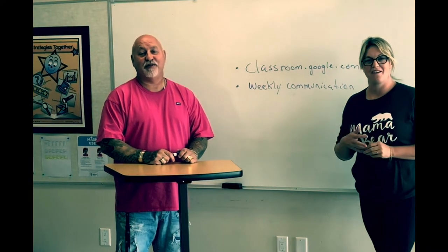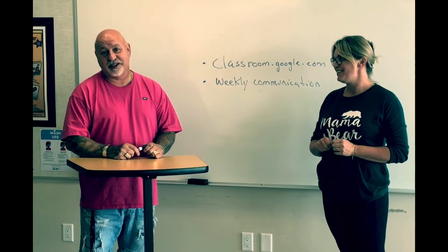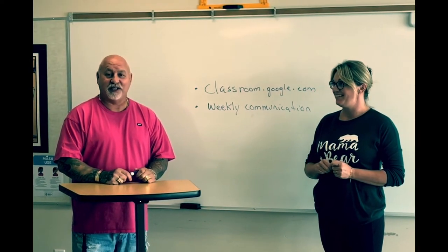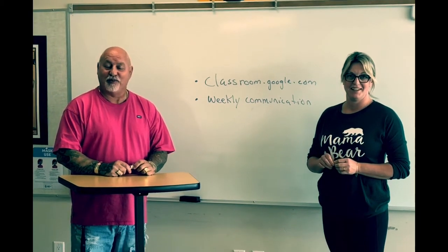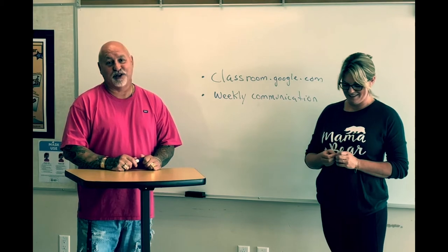We are very excited. The grade 8 students so far this year have shown some resilience. They've been listening to our safety standards and we are progressing very quickly. We are very excited to have your children in our class.